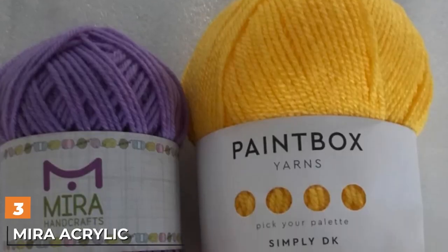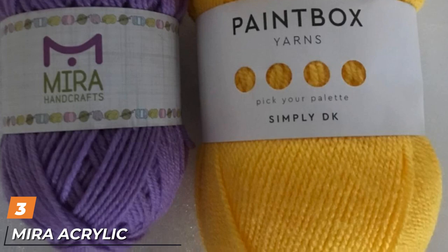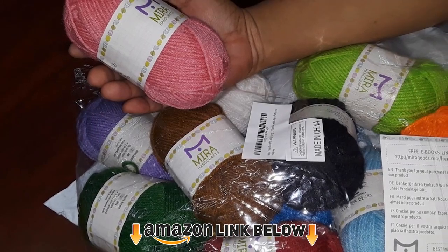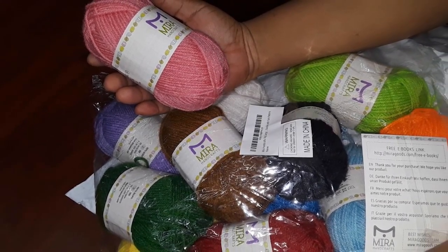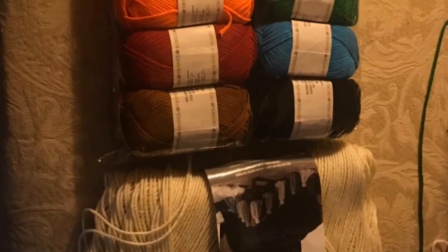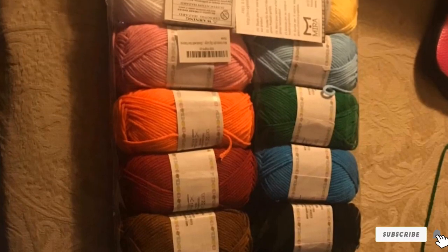The number three position is held by Mira Acrylic Yarn Set. Educators wanting to stock up on yarn for classroom projects should consider this bulk pack of 12 skeins in a rainbow of colors like lavender, lime, pink, and aqua. This acrylic yarn is easy to work with and a great product for kids. It comes with access to ebooks that include patterns and step-by-step guides. Altogether, you'll get 1,312 yards of yarn, making this multi-pack a great value option.